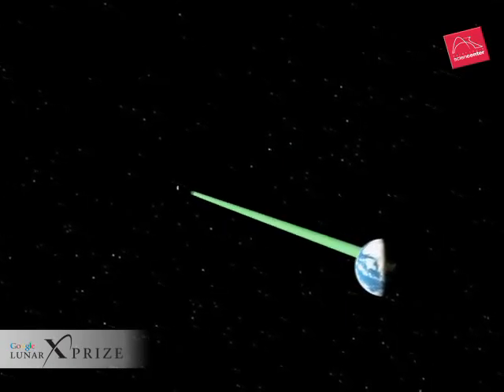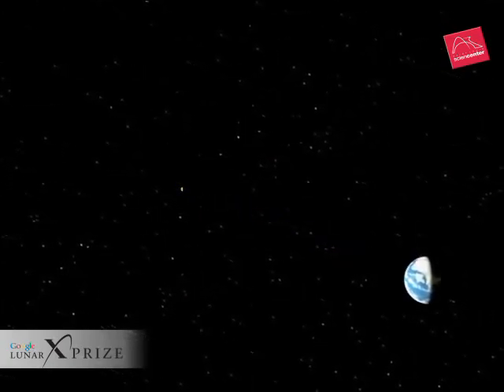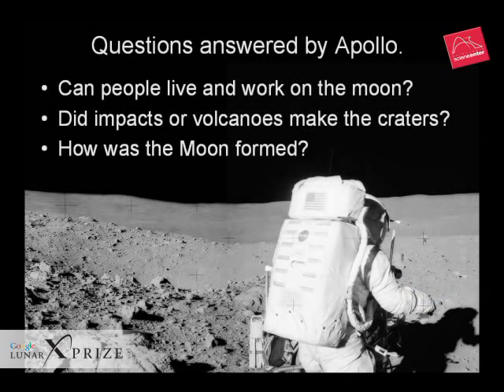We learned the answers to some of the moon's deepest mysteries thanks to the Apollo program. Before Apollo, no one knew if we could get to the moon or live and work there. There was a big debate about whether lunar craters were caused by volcanism or by the impacts of asteroids and comets — and the biggest mystery of all: how was the moon formed in the first place?